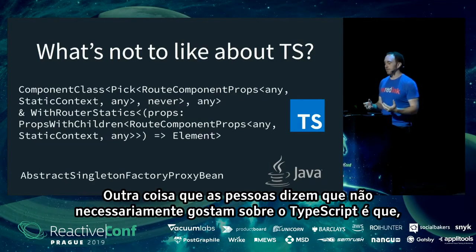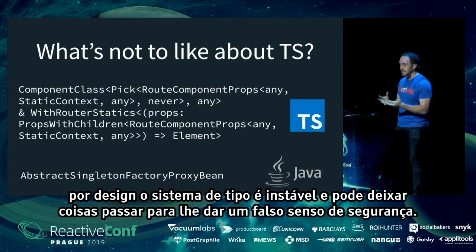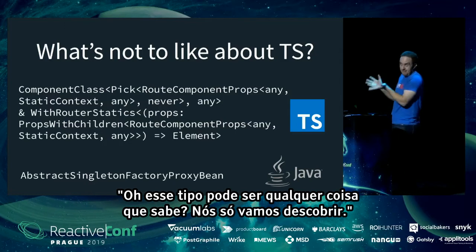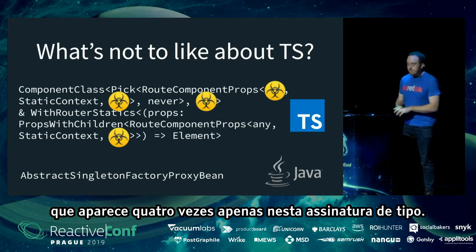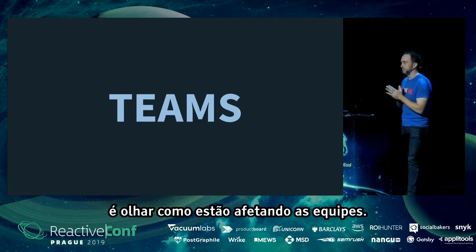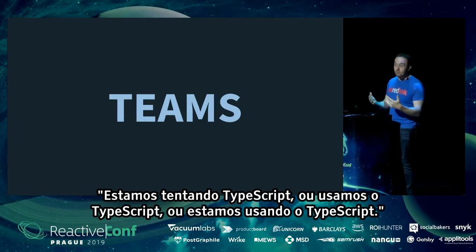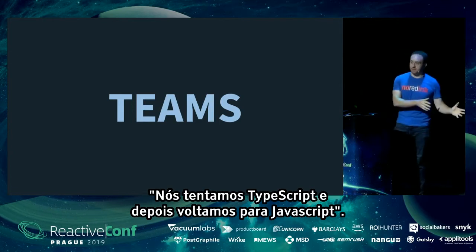Another thing people don't like about TypeScript: although it gives you more type checking, by design the type system is unsound and can let things slip through, giving you a false sense of security. One notable example is `any`, which essentially means 'this type might be anything — we'll just find out.' It appears four times in one type signature alone. Despite criticisms, I think the most important factor for predicting TypeScript's future is looking at how it's impacting teams.